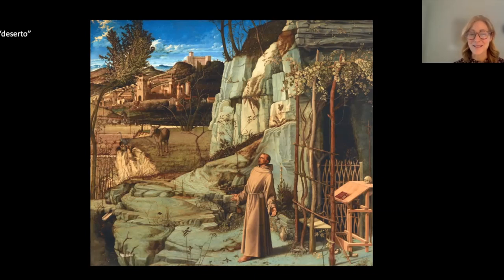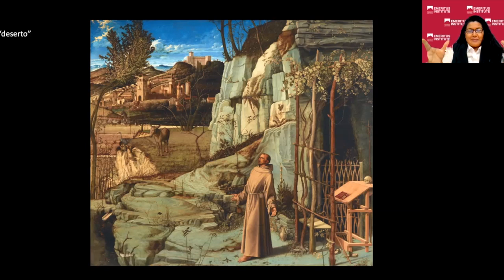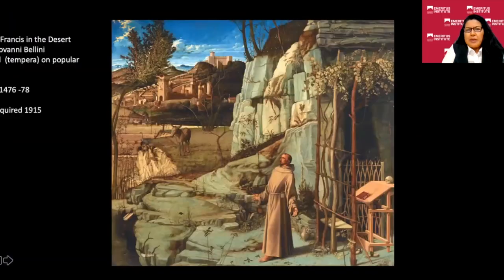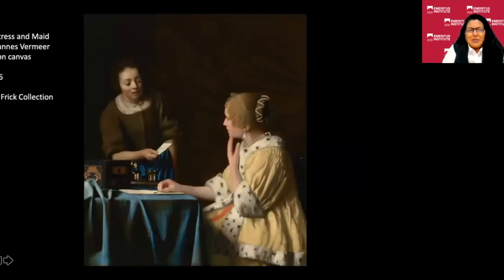There were a couple of viewer questions to address. Susan asked about the map in 'Officer and Laughing Girl.' The map behind her head has a lot of history — it was a real map, made in 1631. It's described as an accurate map of Holland and West Friesland. Interestingly, Vermeer inverted the blue: instead of the sea being blue, he made the land blue. Also, the compass rose — though in active use at the time — was not typically adhered to maps then. The north-south-east-west orientation means the map is displayed horizontally rather than vertically.